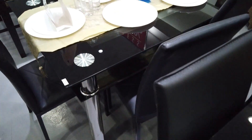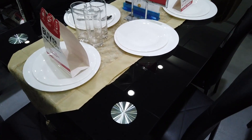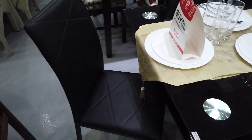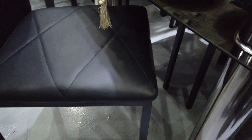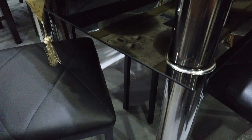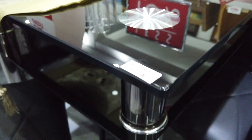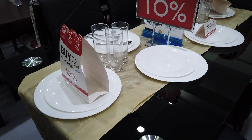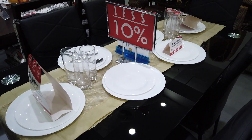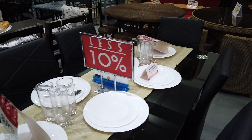This is another glass top table. The chair is made of leatherette and you get extra storage space underneath the table — another level below. It's priced at ₱17,635. You can see there's less than ten percent off because they're on sale right now.